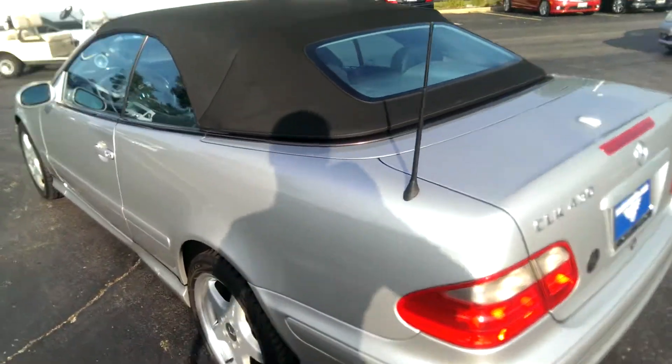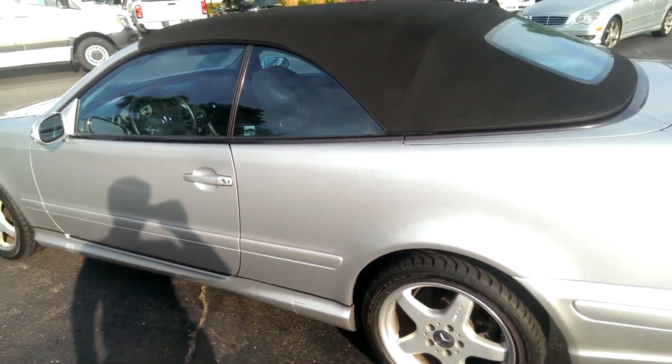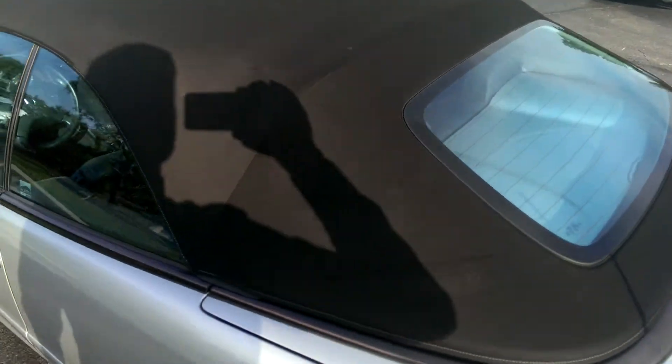There's no smell or mildew residue that you're asking about. The canvas top is in excellent condition, as you can see.